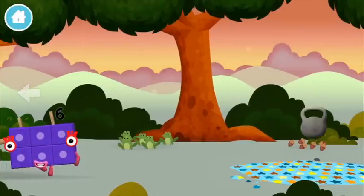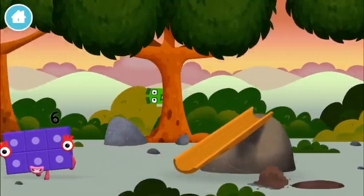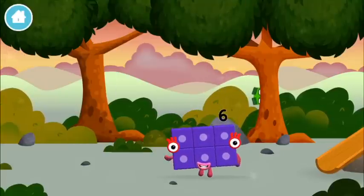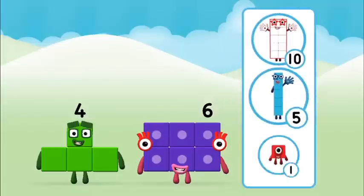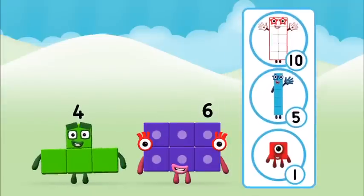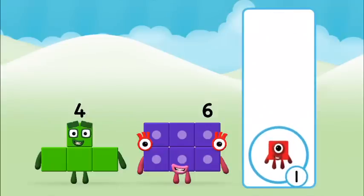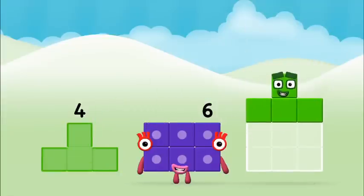A weight! A weight! Which number block did you find? What number block can you make by adding these two together? Hmm, let's see. Now add the number blocks together.